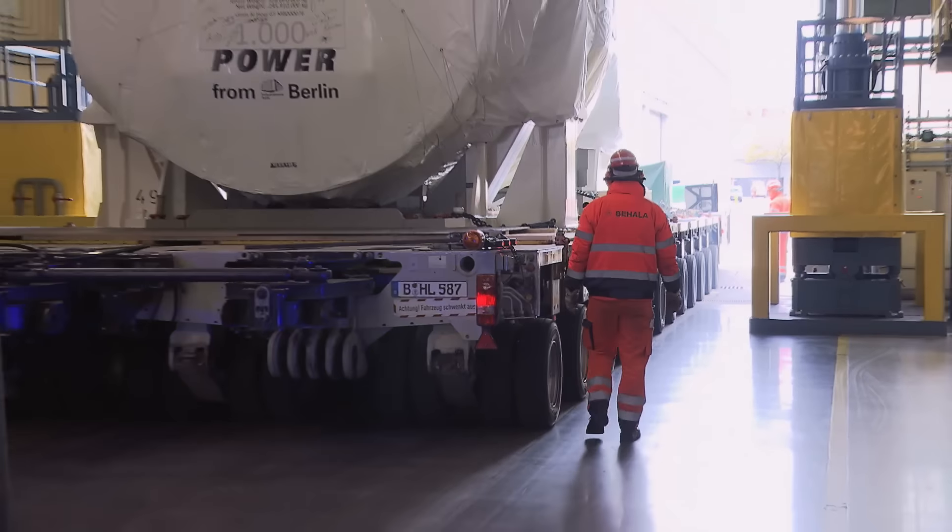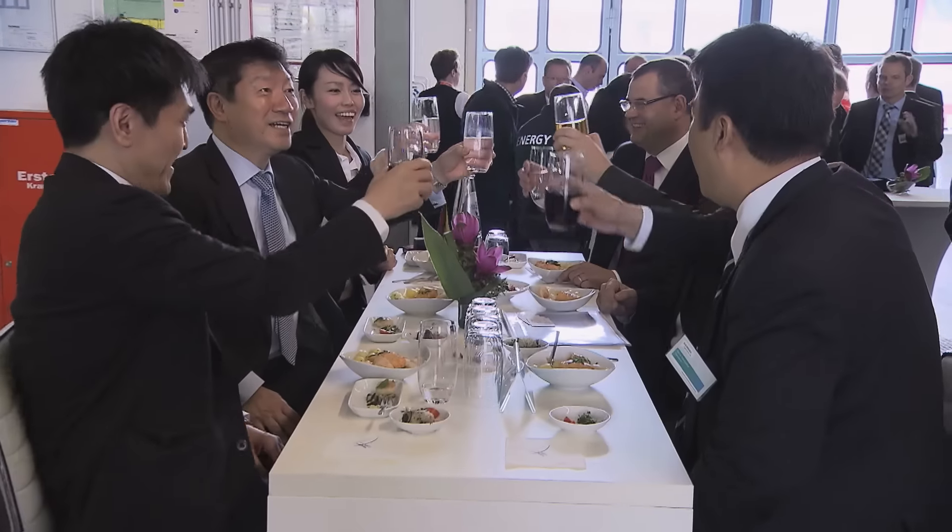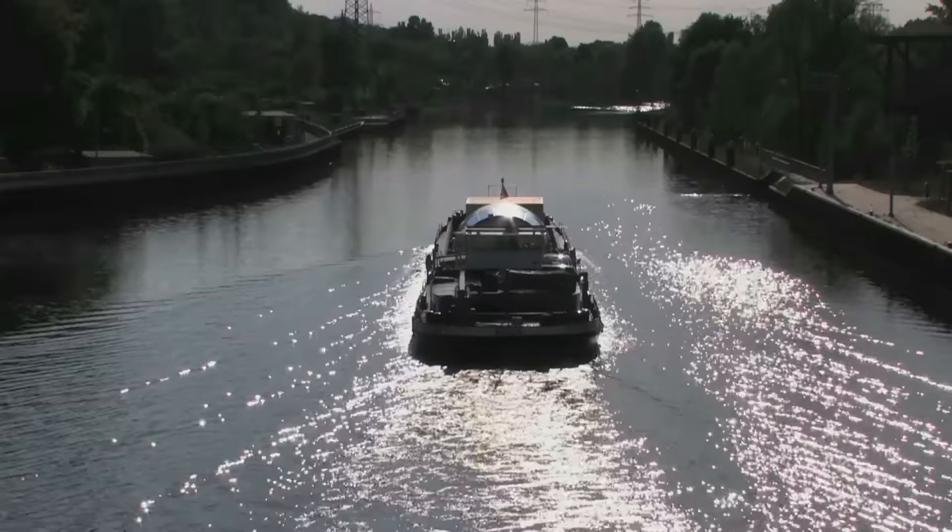The 1,000th gas turbine — a cause for celebration at the Berlin factory. Let's all be part of the future, and a milestone for securing the power supply of tomorrow.